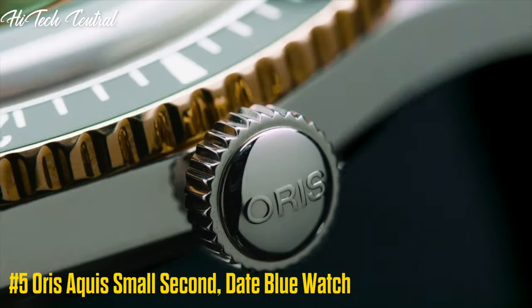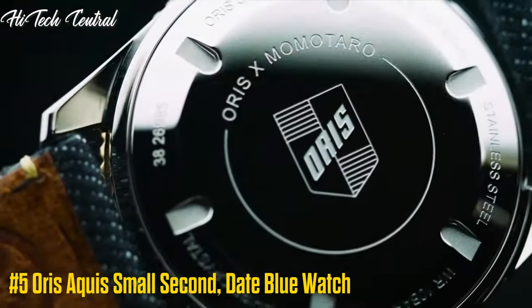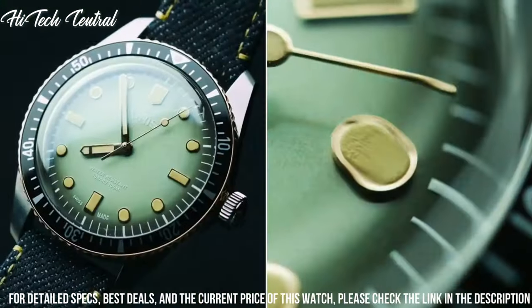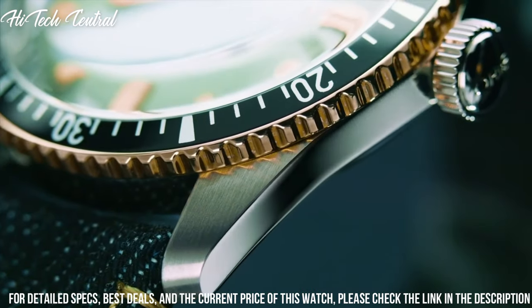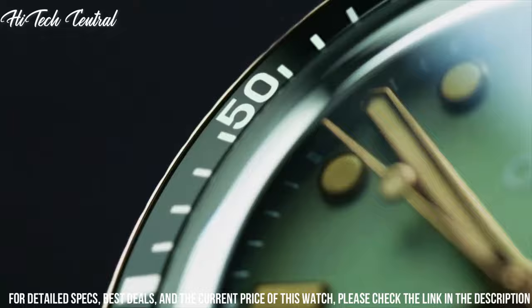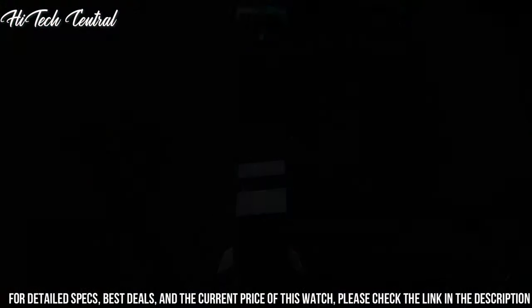Oris Aquis Small Second Date blue watch. Dial type: analog, luminescent hands and markers, date display at the 6 o'clock position, second sub-dial at 9 o'clock position. Automatic movement, scratch-resistant sapphire crystal.